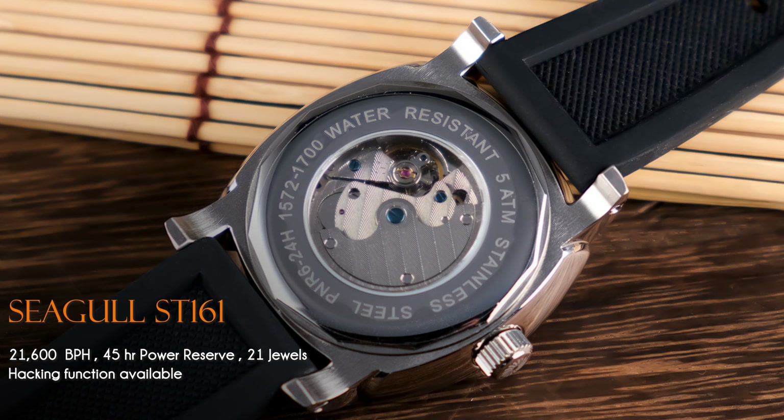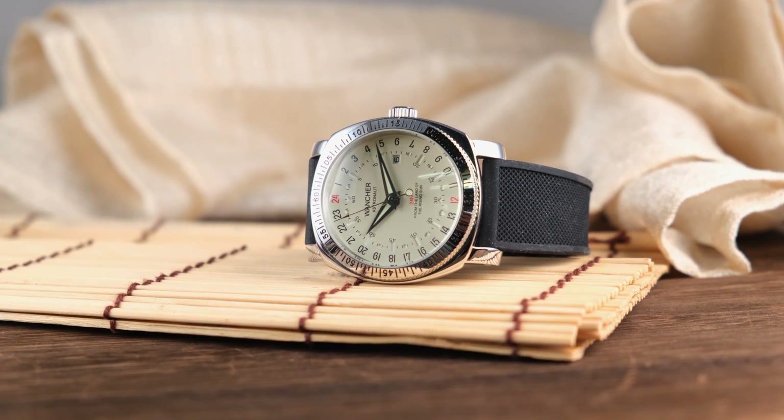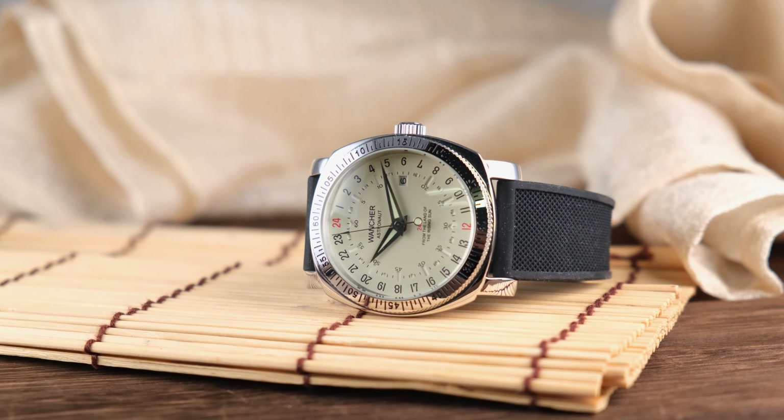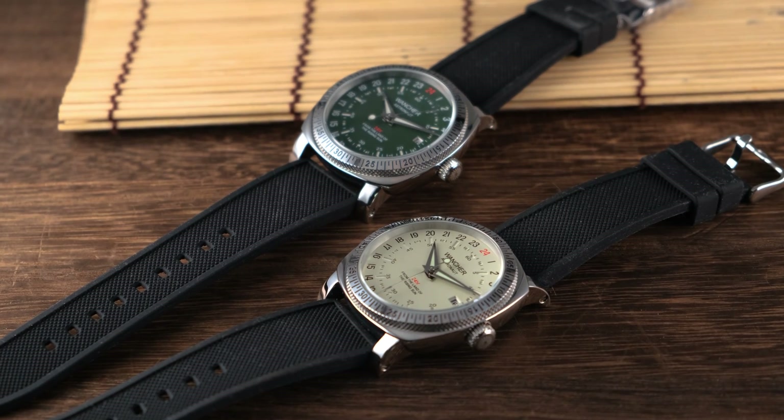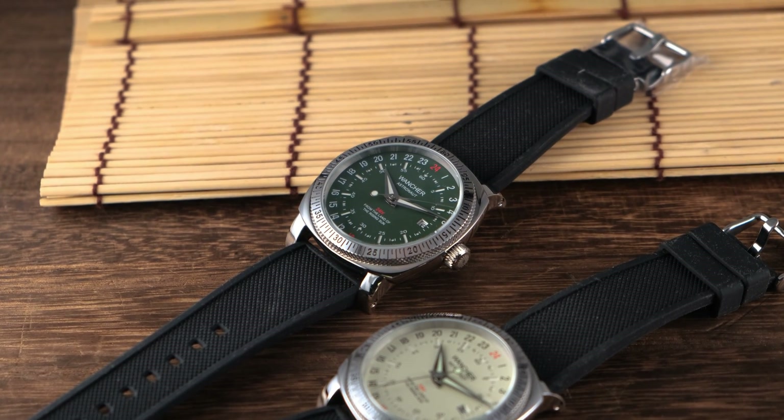Thanks to the Seagull Movement Calibre ST161, this watch can operate the 24-hour complication along with a date complication as well. It performs well at plus or minus 15 seconds a day on average. This is Wancher's main entry-level automatic watch in our collection.